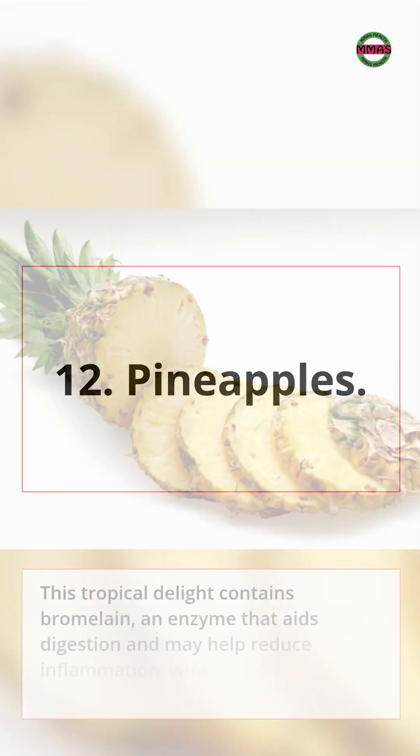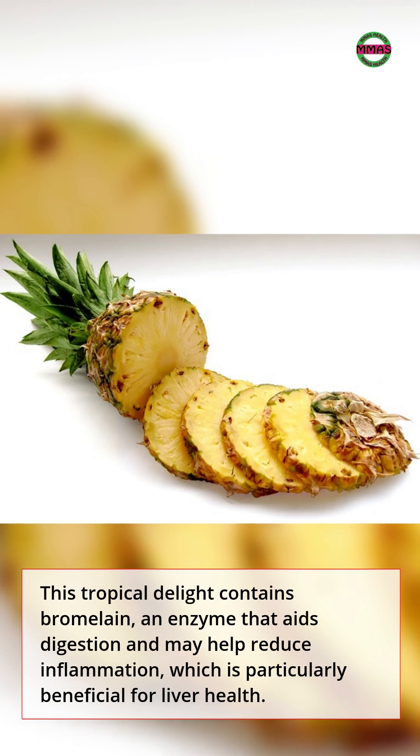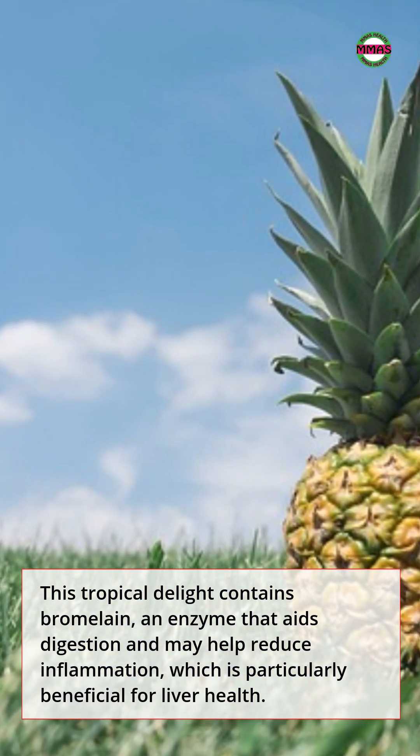12. Pineapples. This tropical delight contains bromelain, an enzyme that aids digestion and may help reduce inflammation, which is particularly beneficial for liver health.